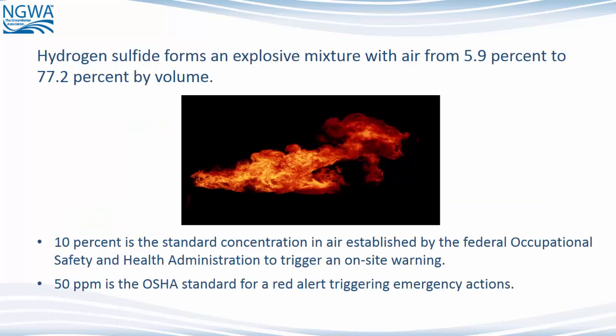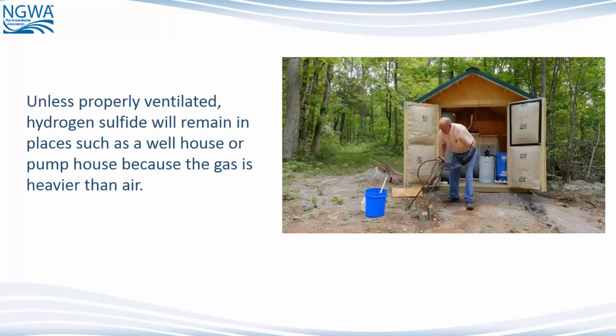Hydrogen sulfide forms an explosive mixture with air from 5.9% to 77.2% by volume. 10% is the standard concentration in air established by OSHA to trigger an on-site warning. 50 parts per million is the OSHA standard for a red alert triggering emergency actions. Unless properly ventilated, hydrogen sulfide will remain in places such as a well house or pump house because the gas is heavier than air.